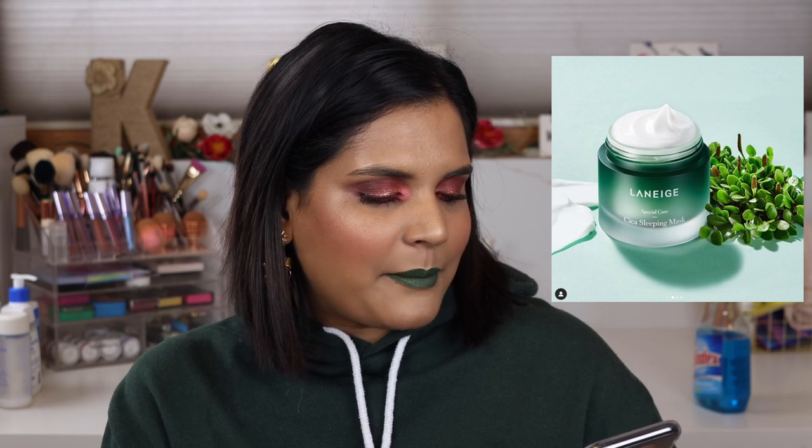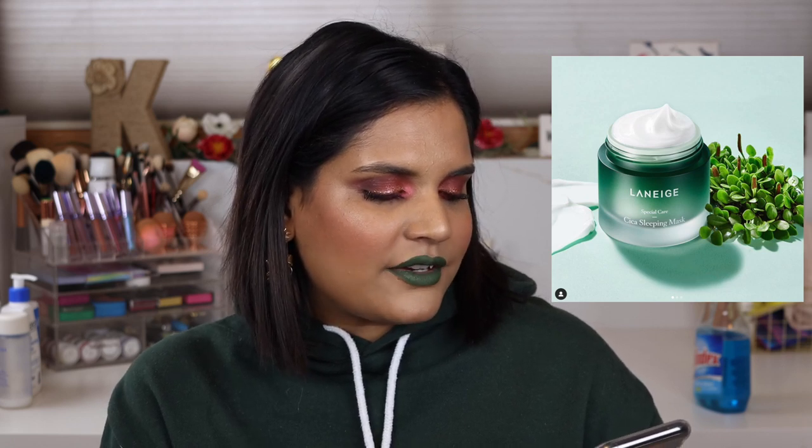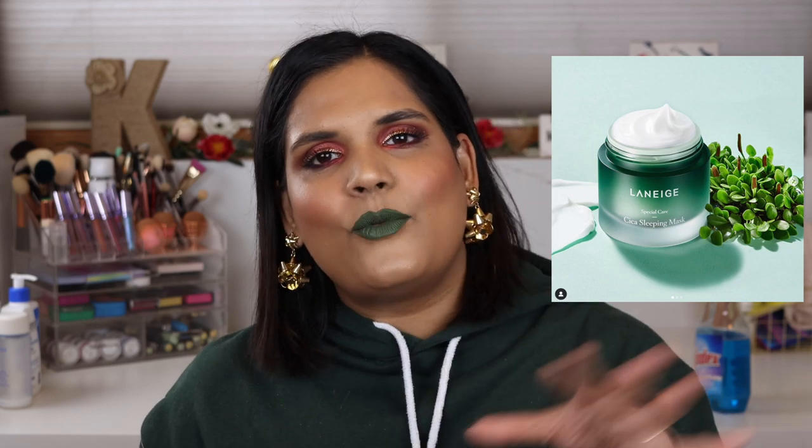Laneige is launching a Cica Sleeping Mask described as a skin barrier-strengthening mask to improve the skin's natural strength and create healthy skin with a natural glow effect. I have the regular Laneige sleeping mask and I like it, but I don't find it hydrating enough on its own. Most people use it as the last step in their nighttime routine to absorb more moisture. It's cool that they're expanding their line, but I'm not sure it's worth the price point.